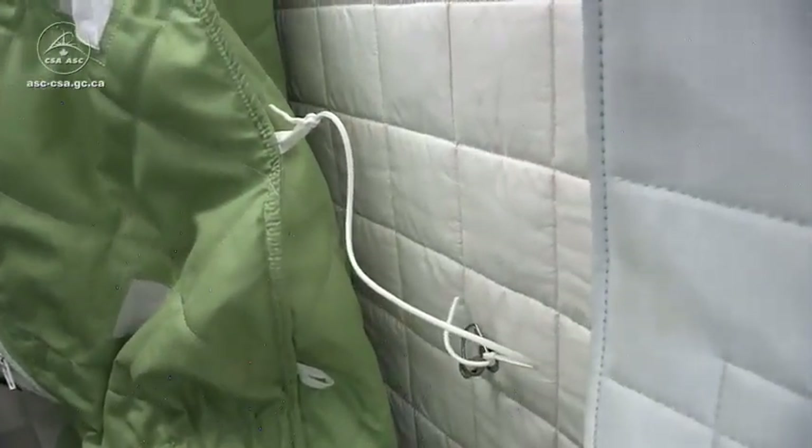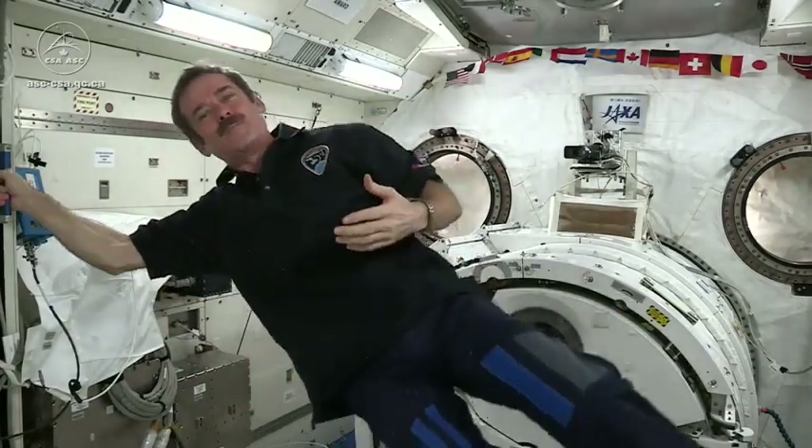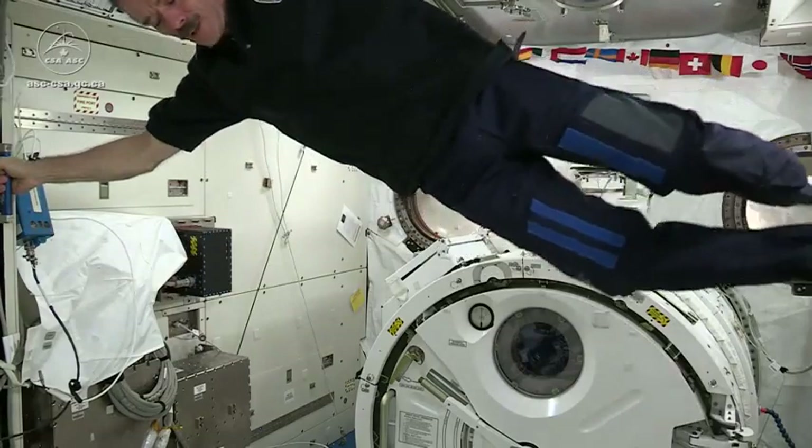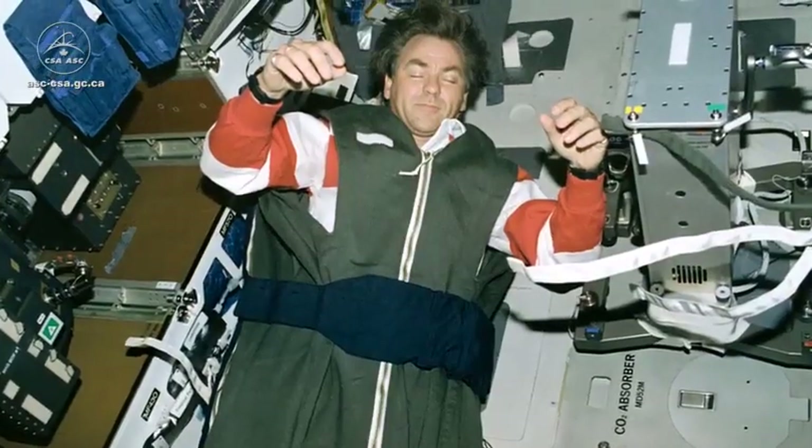Inside each one is just a sleeping bag tied to the wall. You might think it's uncomfortable not having a mattress and a pillow, but without gravity, of course, you don't need anything to hold you up. You can just completely relax, and you don't even need a pillow in space. You don't even have to hold your head up. So you can relax every muscle in your body, and your arms float up in front of you, your head tips forward.